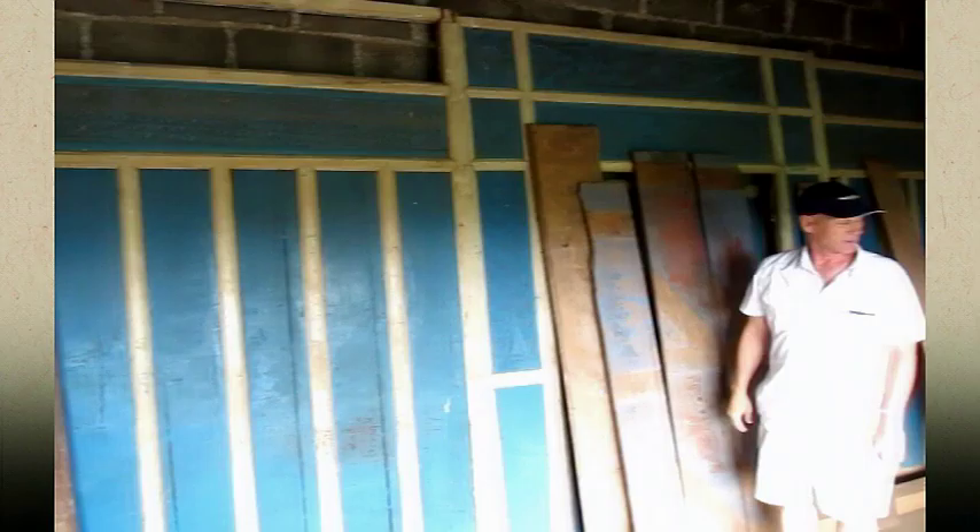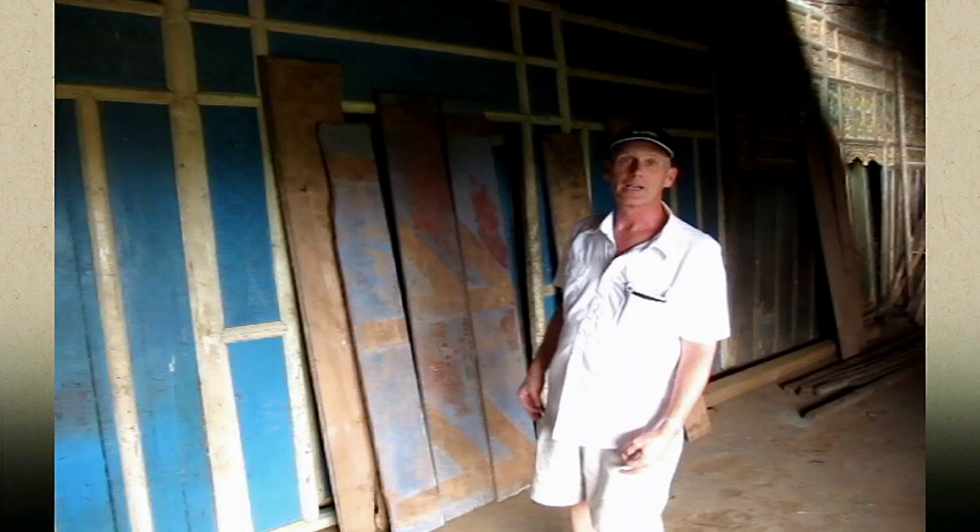This is a supplier that we've worked with for years. They have an incredible collection of old wood, old walls, old doors. We're finding some good stuff.